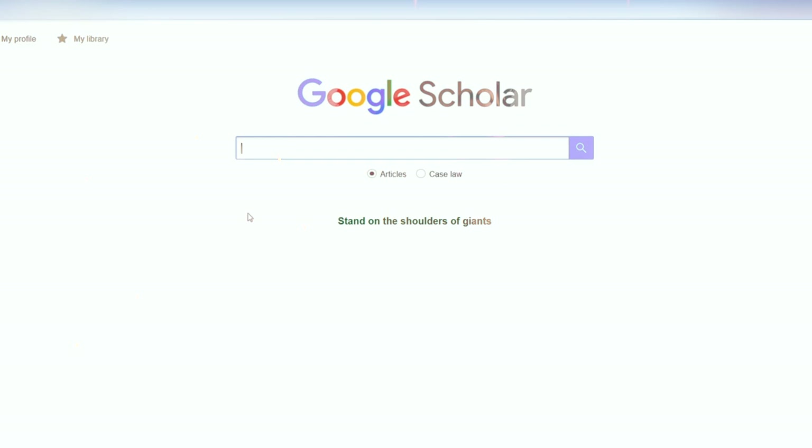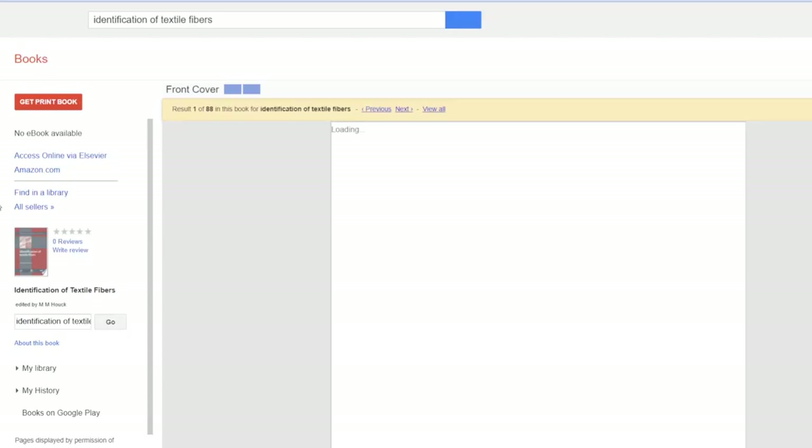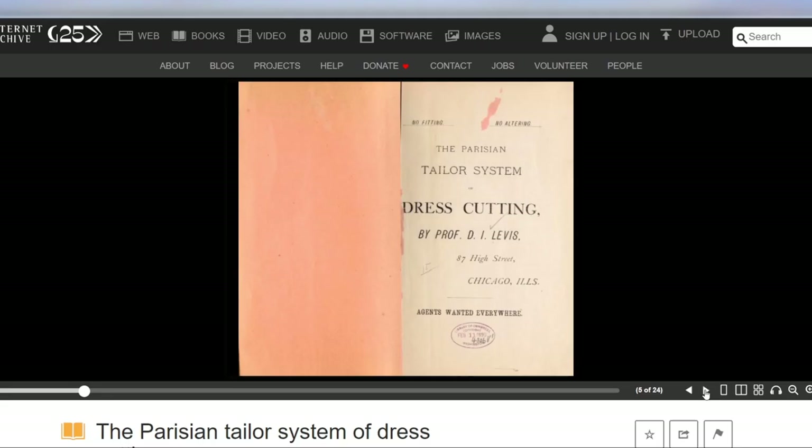Google Scholar is a search engine for academic research. You type in keywords, just like in regular Google, and it will find you academic papers, articles, books, journals, etc. on the subject you are looking for with those keywords. This would help you understand more about the period and place you are looking into. It's not so much for construction guides and period tailoring books.